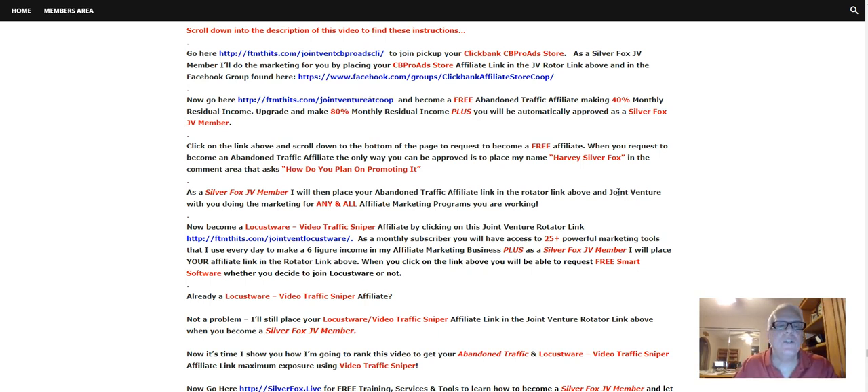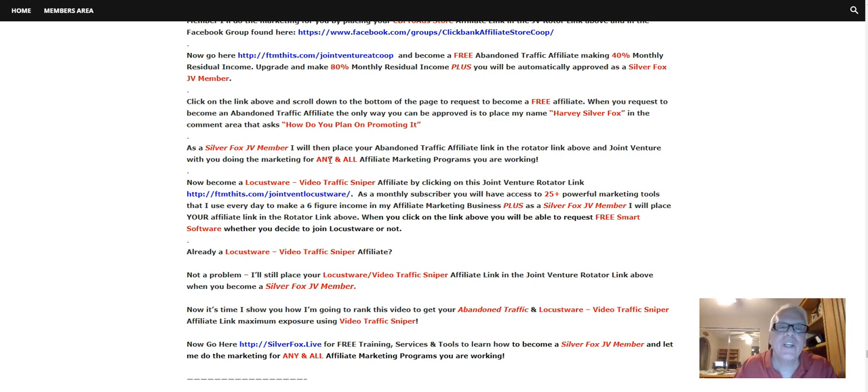And joint venture with you doing the marketing for all and any affiliate marketing programs, money-making opportunities, business offers that you might have. As a Silver Fox JV member, I will do the marketing for all your programs. I'll make marketing videos like I'm making for ClickBank right now, and I'll make Facebook groups for any and all your affiliate marketing programs.